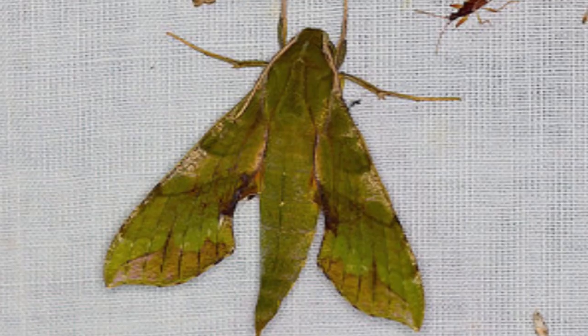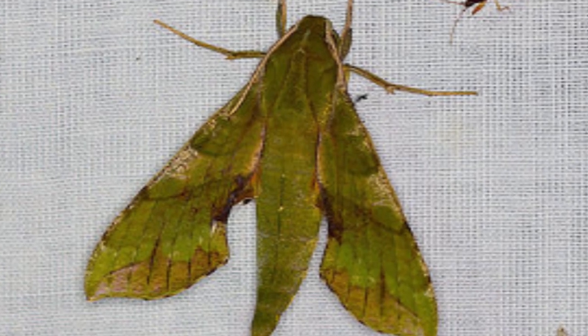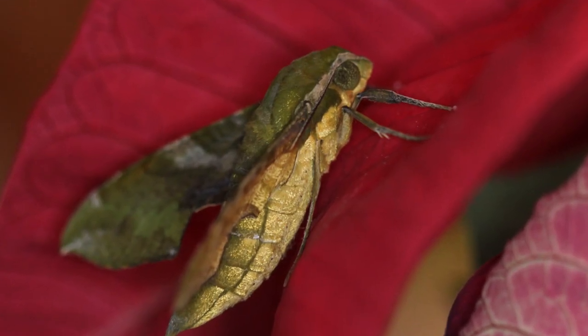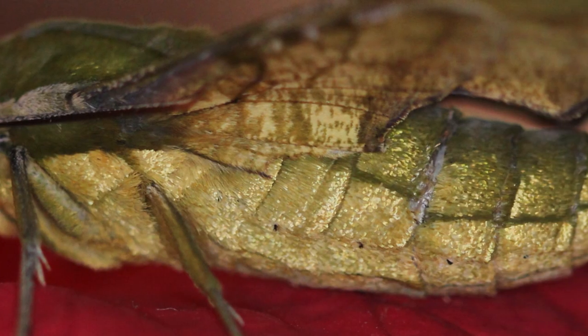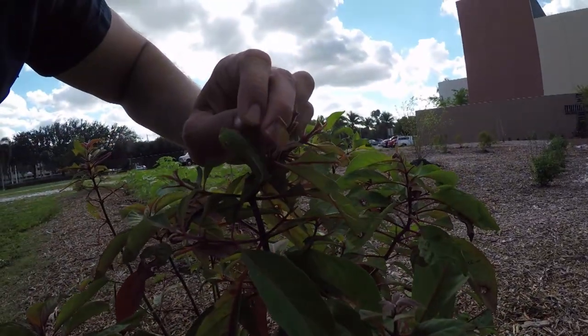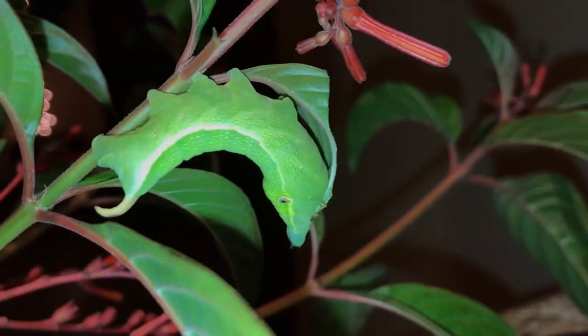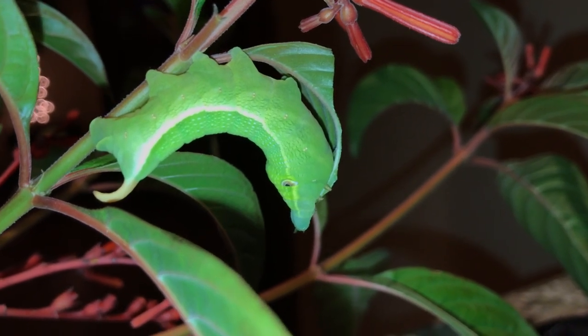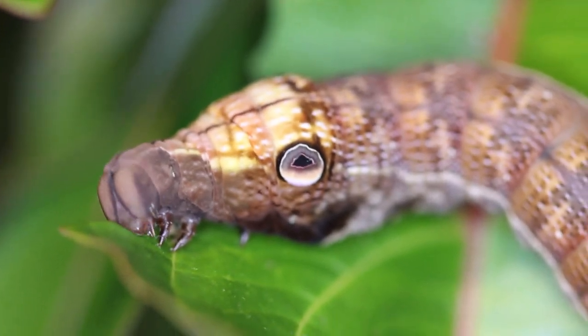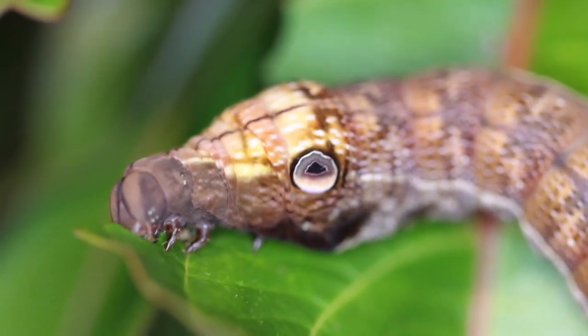This species can be found commonly in the Keys, in South Texas as well, and throughout Central and South America and the Caribbean — it's a common widespread American tropics moth, but we sure love them here in South Florida. The larval host plants are milk berry or Chiococca species, and as we said, firebush, Himalaya Patton's — they seem to really love that stuff. The eggs are round and cream-colored and laid on the undersides of the leaves.